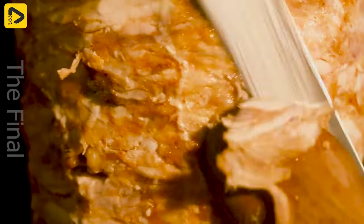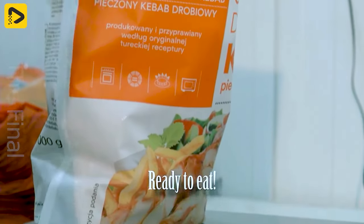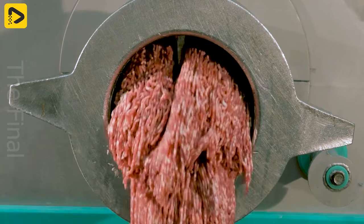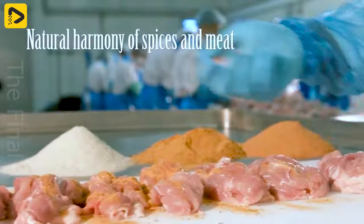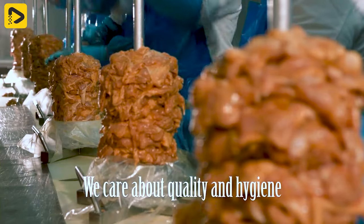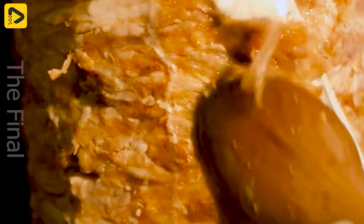What do you think about a donor kebab right now? Natural spices are marinated with pork and chicken and shaped on skewers. They are then sliced, packaged, and transported to consumers.